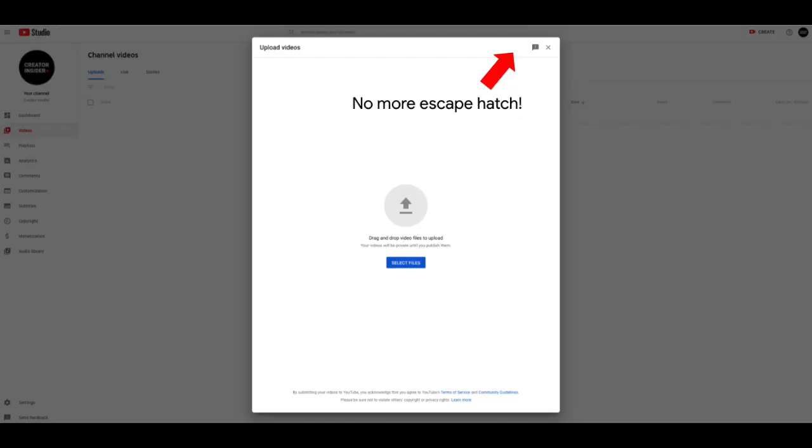The first update is around the uploads escape patch. That's something that was removed on June 22nd, and that completes the migration of the uploads flow from classic to Studio — something Tom would be really proud of.